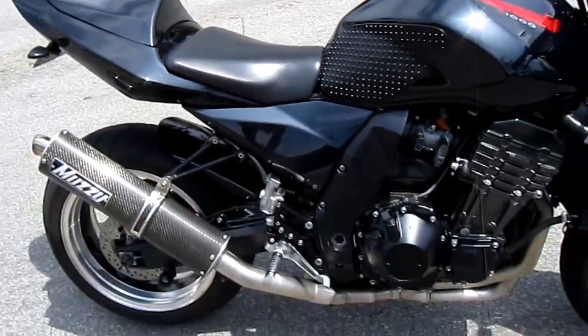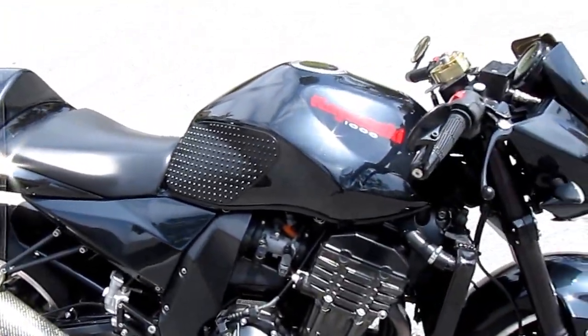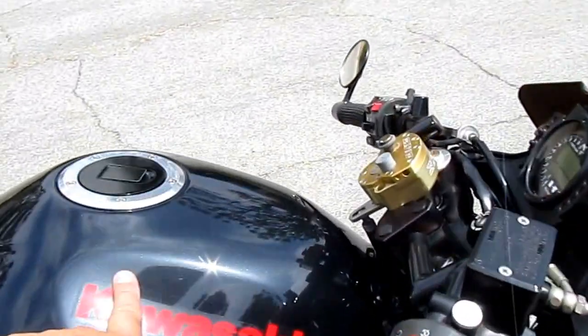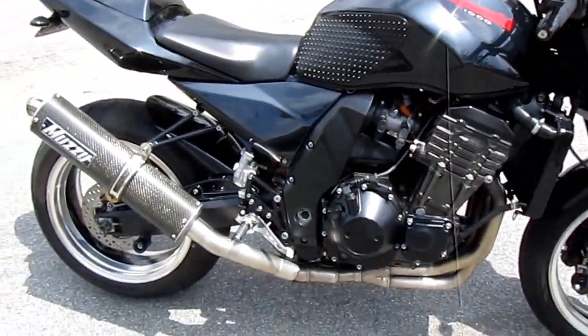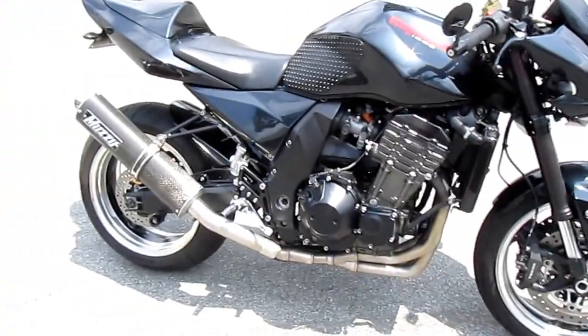It's a collector's bike — meaning I am a collector of motorcycles. This was in my museum for the last couple of years, and it's time to part with some of the motorcycles.